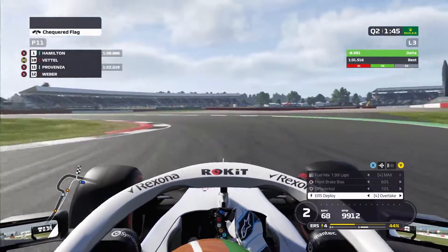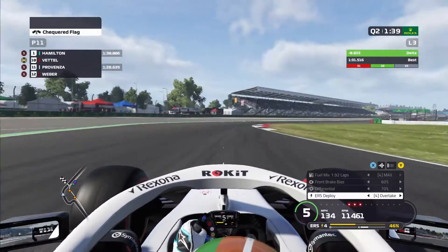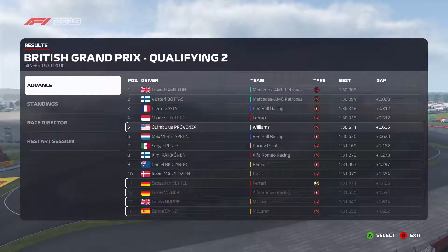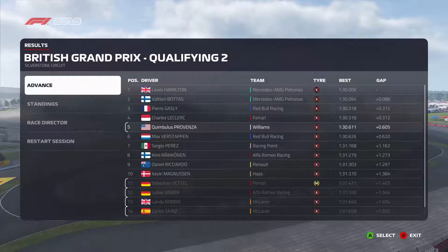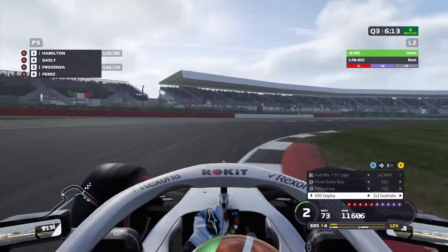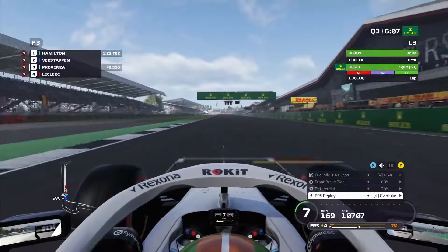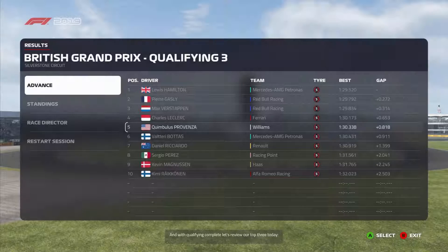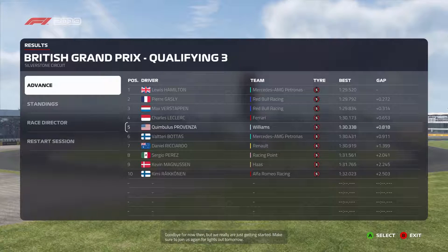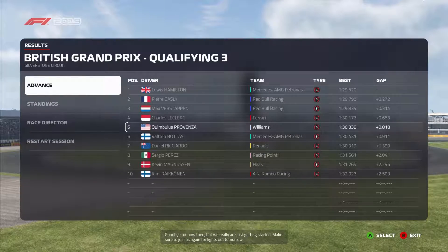That felt pretty good on the medium tires, but we are in the dangerous drop zone, so we threw on the softs to go out right before the end and go P5 through to Q3. In Q3 we try to see where we can put ourselves on the grid — we're sitting P3 right now. As the last couple of cars cross the line, we go P5. With our five-place grid penalty, we should be starting around P10.